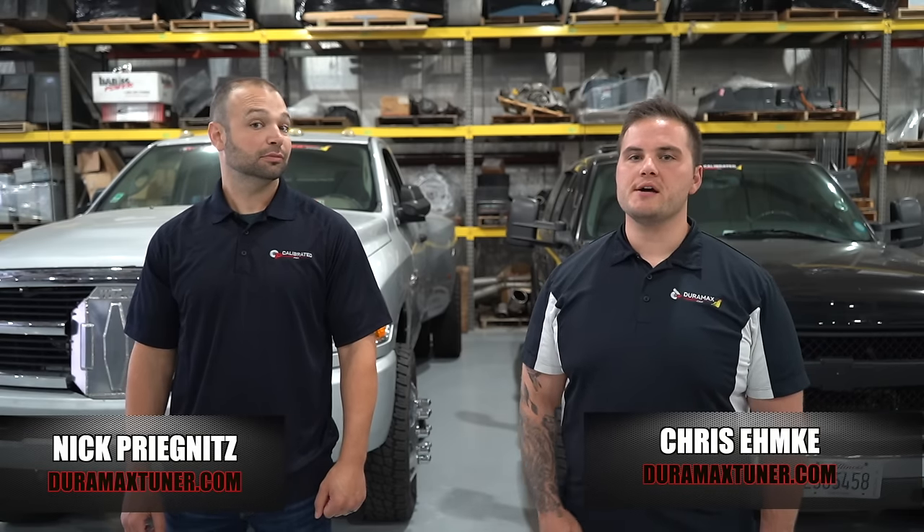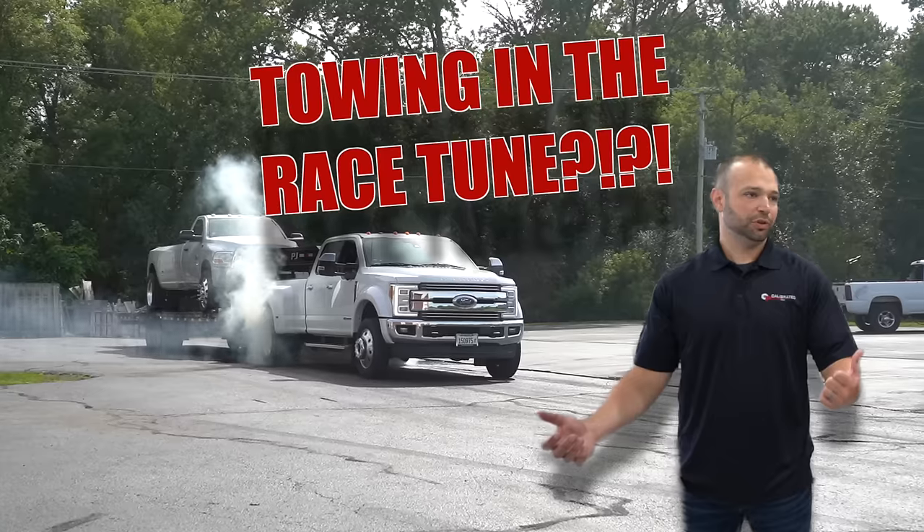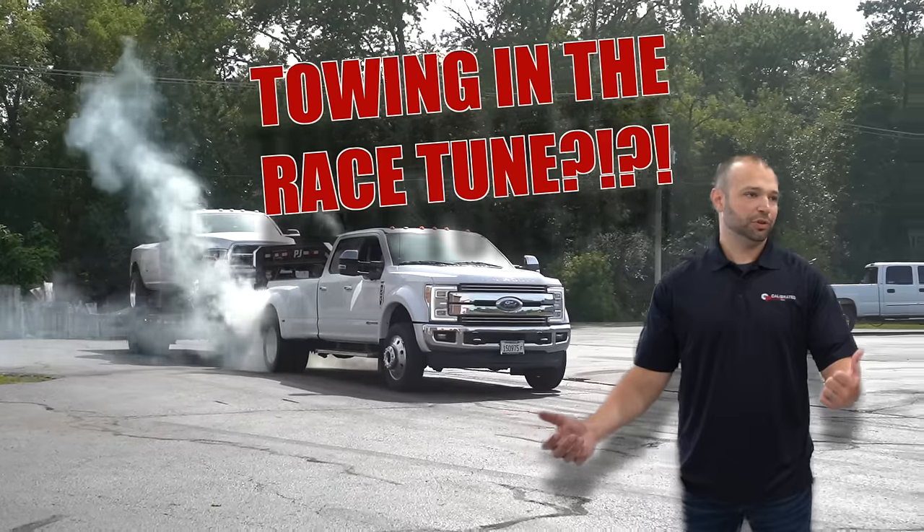Nick Pregnance here with DuramaxTuner.com. Chris Emke from DuramaxTuner.com. We've got a Diesel Insights today about towing in the race tune. It's about to get real.